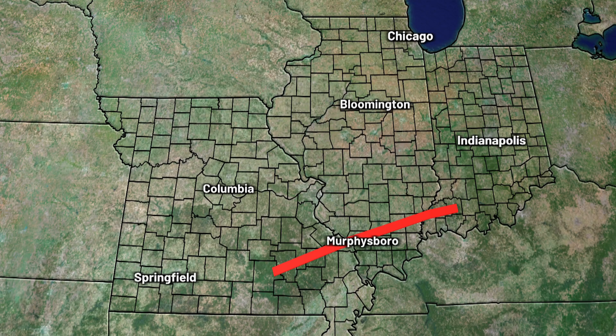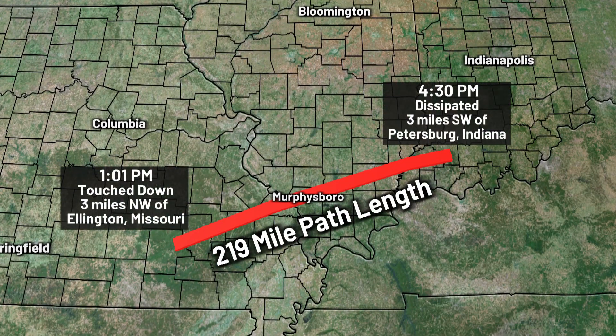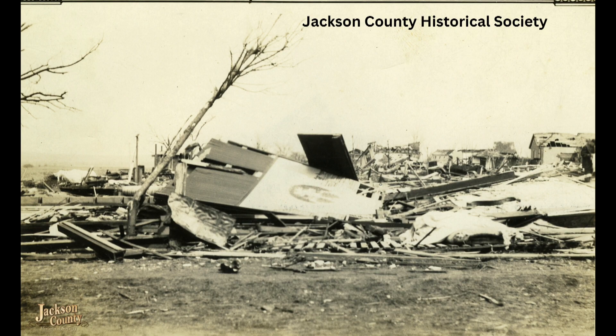It ran from southeast Missouri across the length of southern Illinois and then dissipated in southwest Indiana. So it went across three states and it was moving fast. It was wide and it still holds some of the records for fatalities in a town and fatalities in a school. Overall length, it was about over 200 miles long, and width was about a mile or so — what today storm chasers would call a wedge tornado.